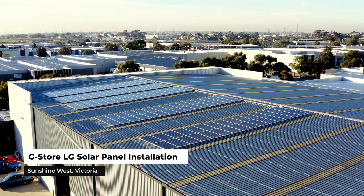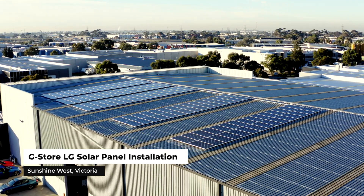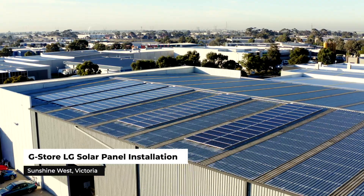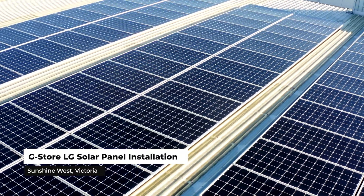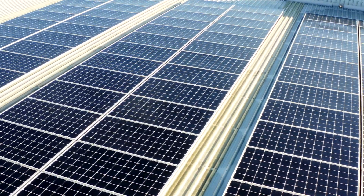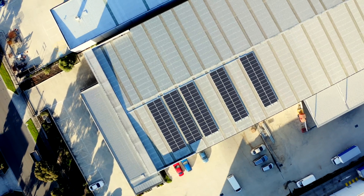They're also looking from a corporate responsibility, governance, and sustainability perspective — that they are good corporate citizens showing environmental responsibility and a response to climate change. Solar is a win economically for our business, and solar is a win for the environment as well. It ticks two boxes.